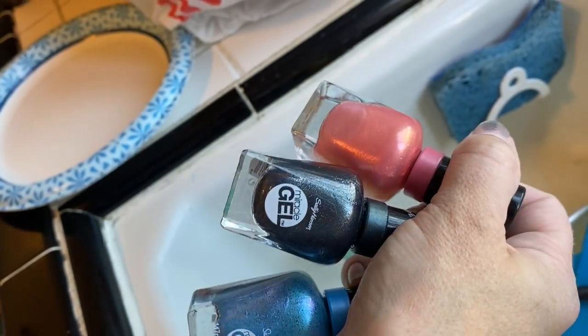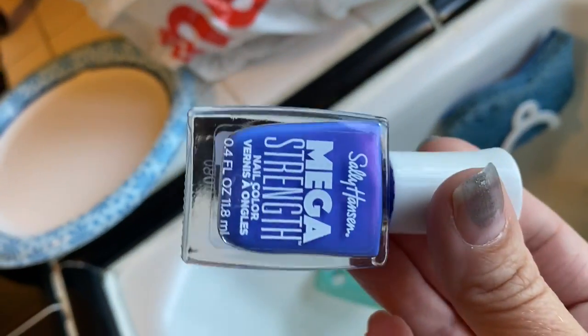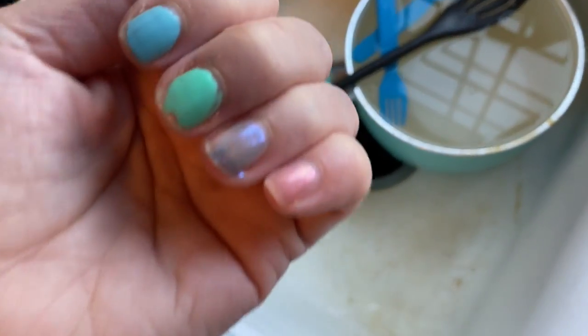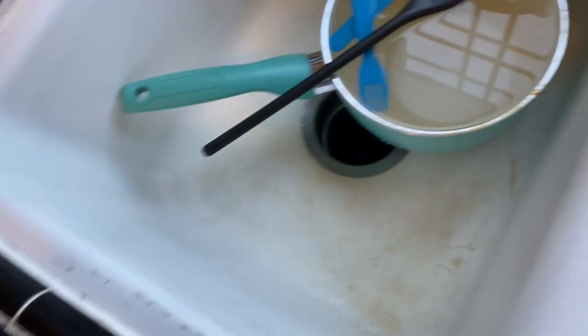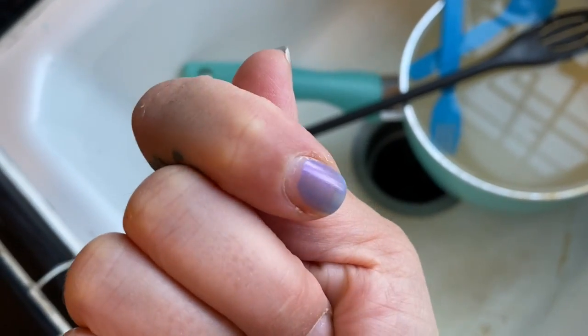They all look so pretty. I wonder if I can show you better in the light from the window. No no, that's glass, put it back on the counter. Here's the blue one — just one little swipe from the store. Here's the pink one, and then here's the blue periwinkle-ish purple one.